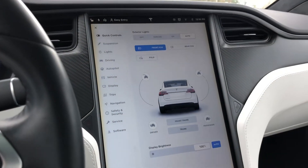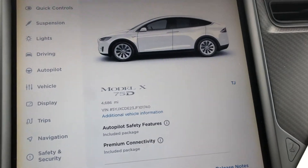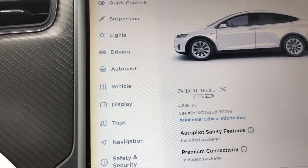Coming up here, you'll see the software page, which is very important. There's the VIN right there. You can see it is the 75D and it has 4,686 miles on it.